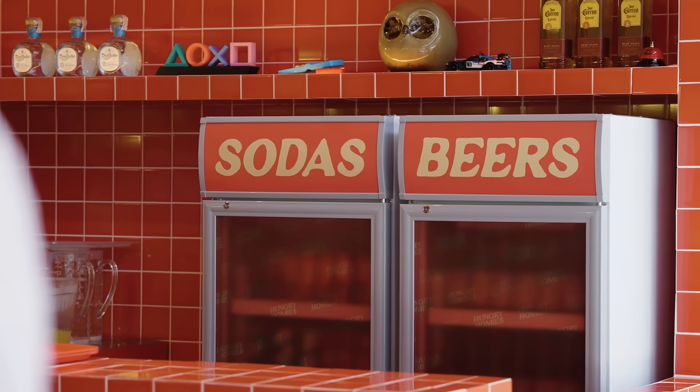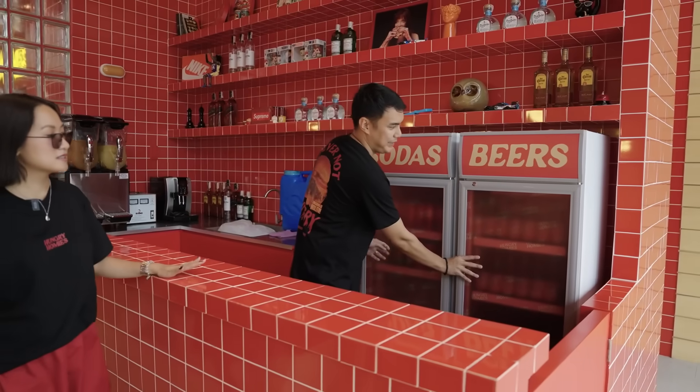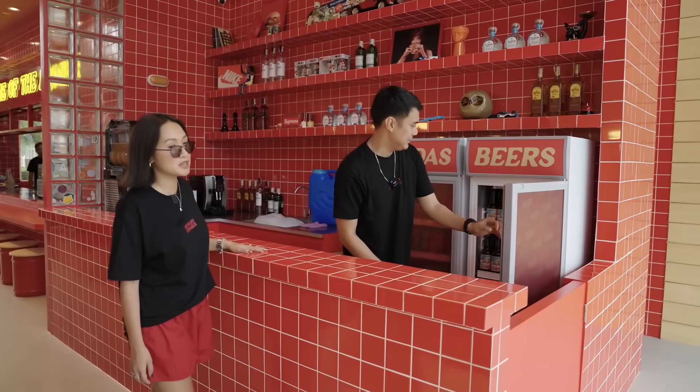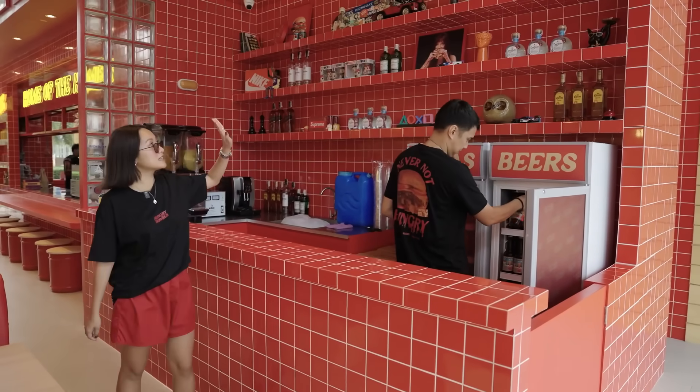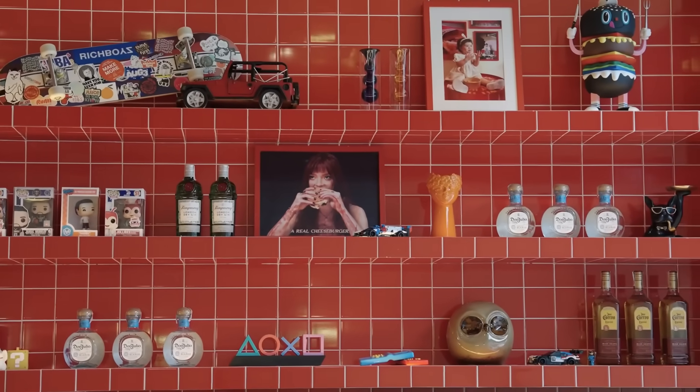Aside from that, we have our sodas and beers — specifically our own Homey Brew, which is already nice and cold. The shelf design made by Maid Studios is just gorgeous.